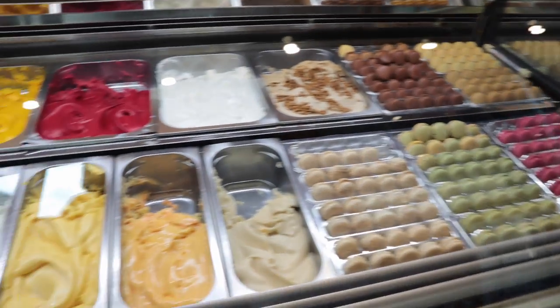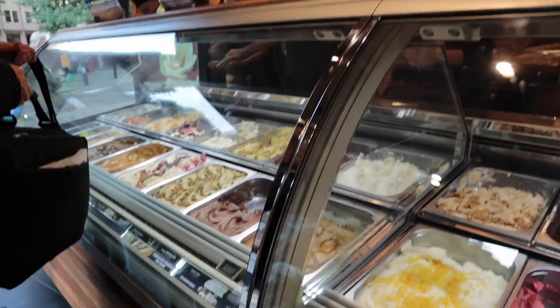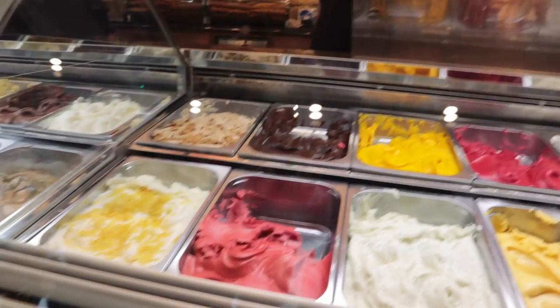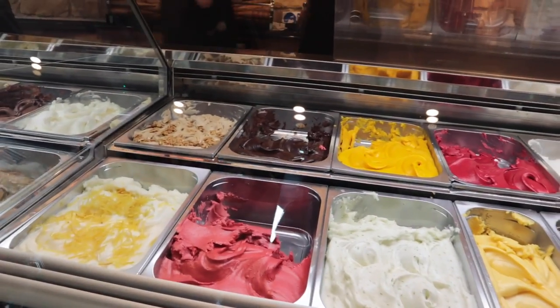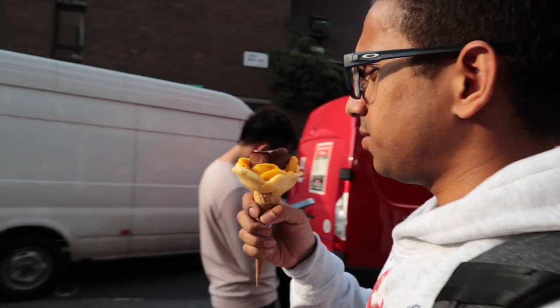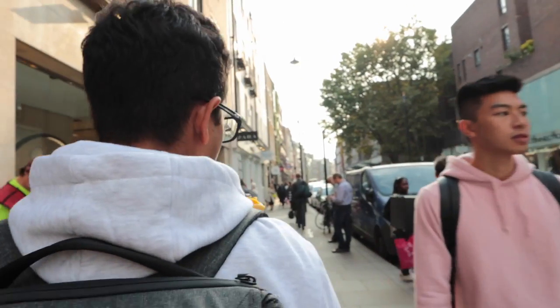After walking around the British Museum we went to this really cool ice cream place which does ice cream shaped like a flower. It's actually kind of expensive but we thought we'd just try it anyway. It was really cool. You can see here I'm chasing after Arnab because he's taken the ice cream and he's running away with it.